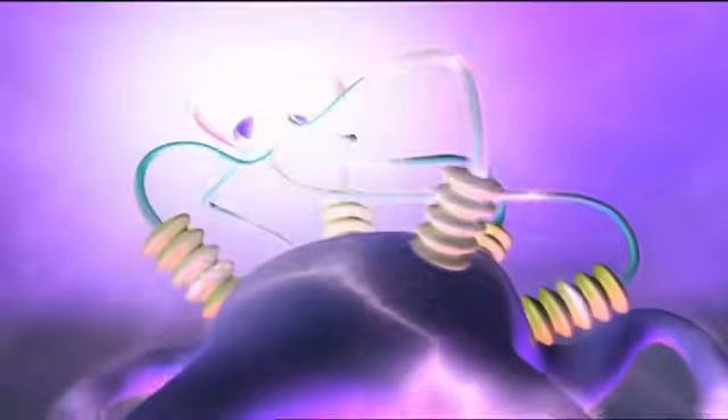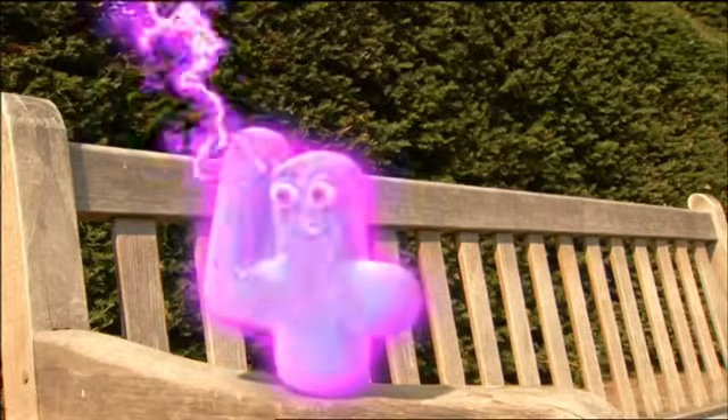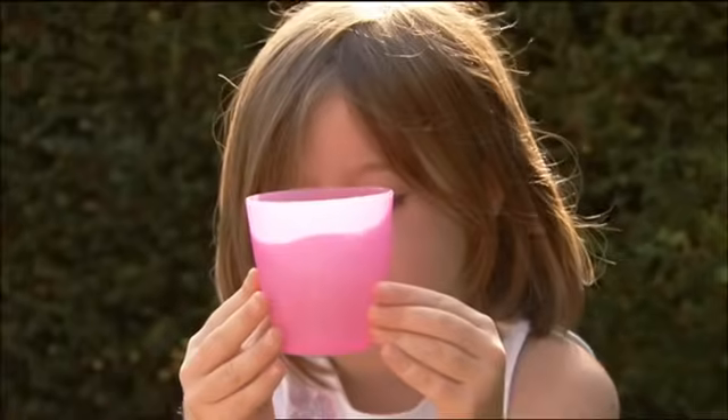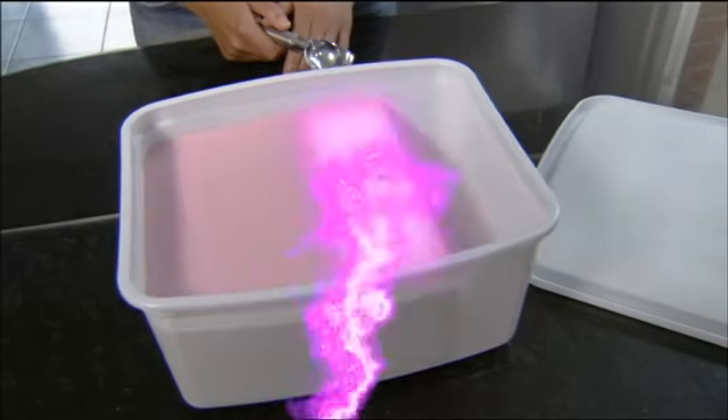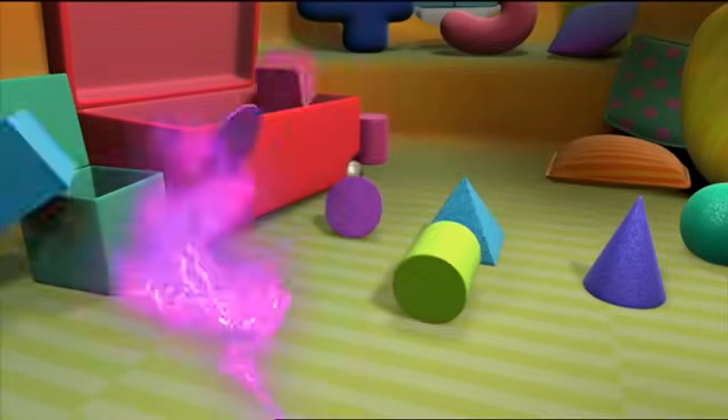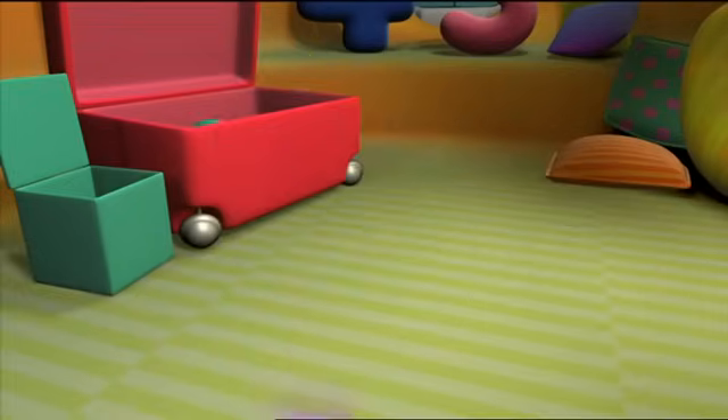Here comes the brain gain! Yes, brain gain can sort out all kinds of things. One, two, three, four. Hooray!